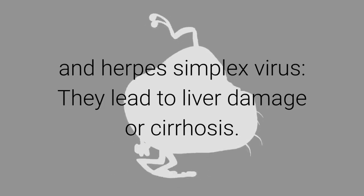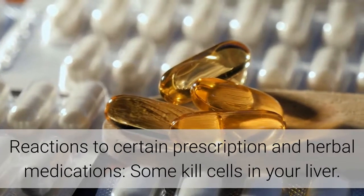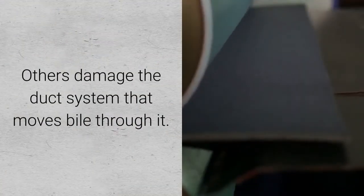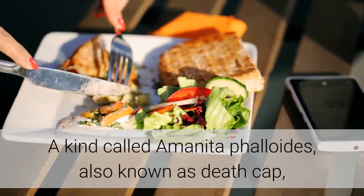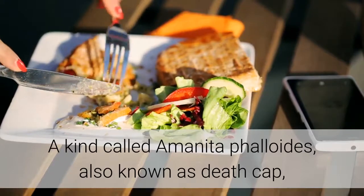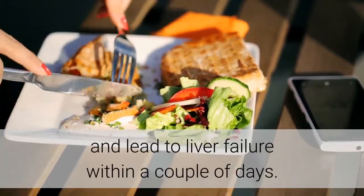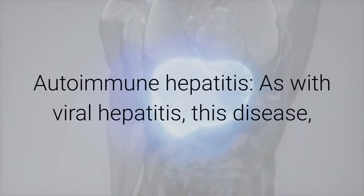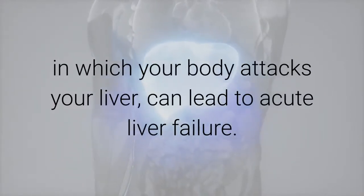Reactions to certain prescription and herbal medications can cause acute liver failure — some kill liver cells, others damage the bile duct system. Eating poisonous wild mushrooms, such as Amanita phalloides, also known as the death cap, contains toxins that damage liver cells and can lead to liver failure within a couple of days. Autoimmune hepatitis, in which your body attacks your liver, can also lead to acute liver failure.